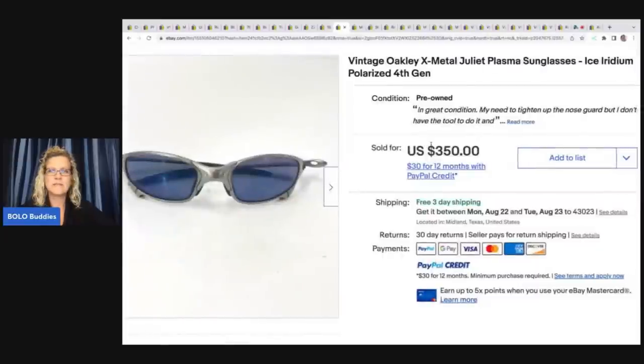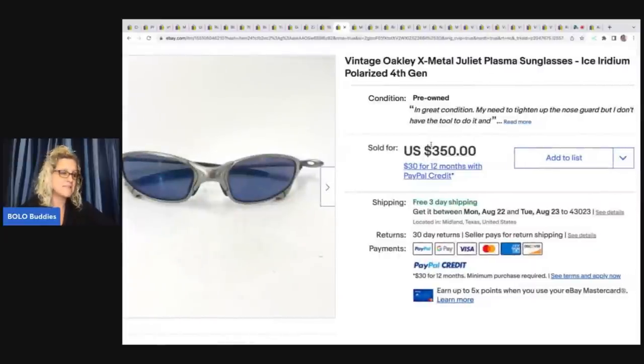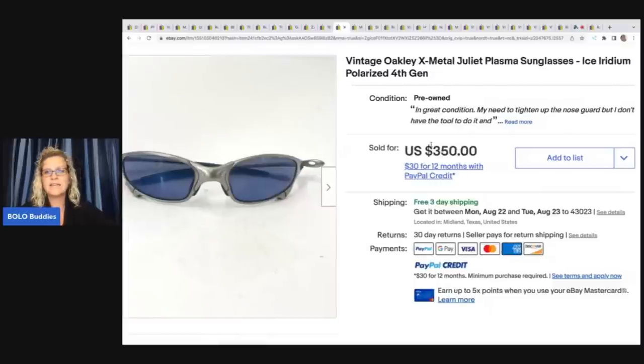The next item are these Oakleys. He said he found these at an estate sale for $2 and he sold them in three days for $280. They were in like a bin, and he looked up the number on them — they were an older retired model, so he knew that they would do well.